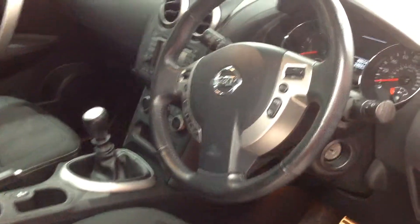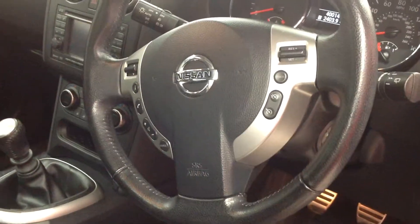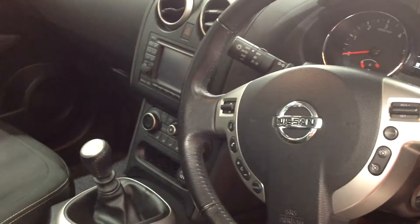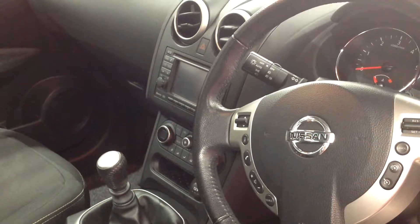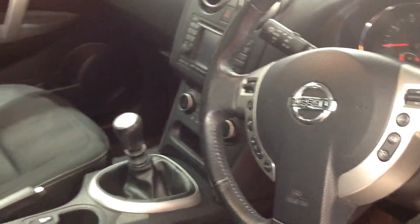So this car — some of the spec includes automatic lights, automatic wipers, cruise control. You also have a satellite navigation system which incorporates Bluetooth and a reversing camera, and dual climate control. Looking up into the roof, you'll also notice it has the panoramic roof, which has an electric blind you can pull across at any point.